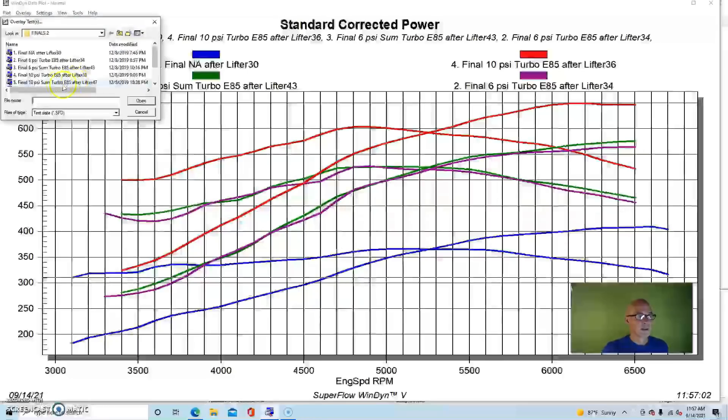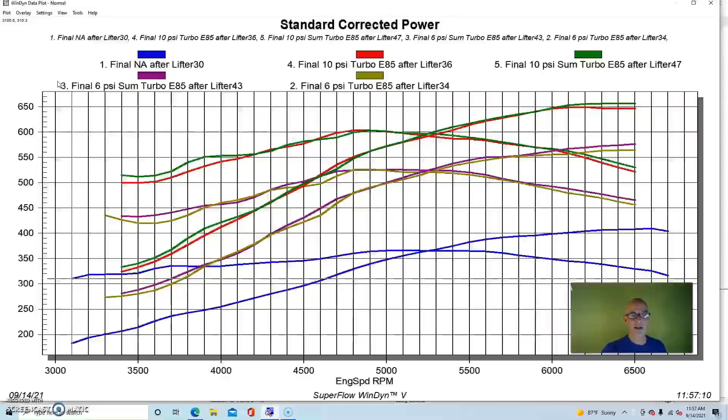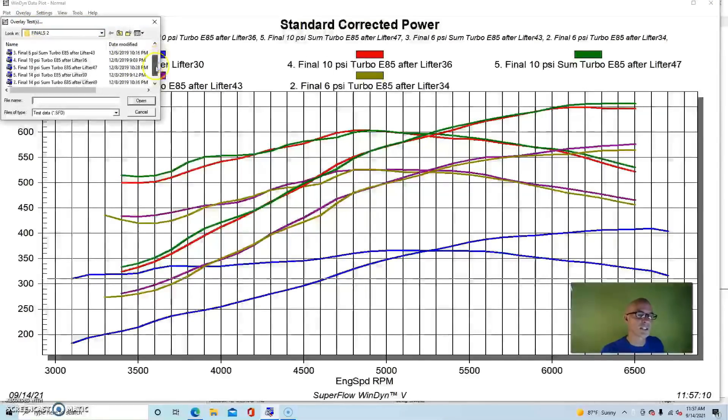When we raised boost to 10 pounds, we're looking at around 650 flywheel horsepower. Both turbos are still able to support this power level. The GT45 can make up to 750 horsepower, but over 700 is where problems start. The S475 at this power level isn't even getting started yet.